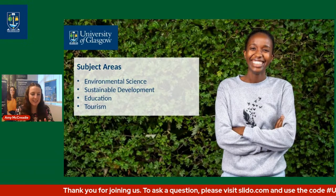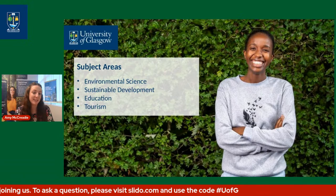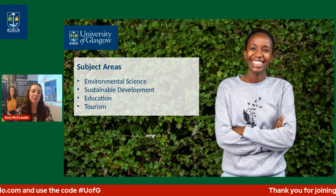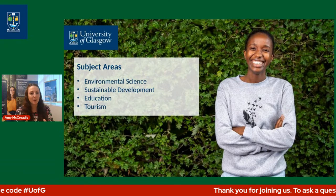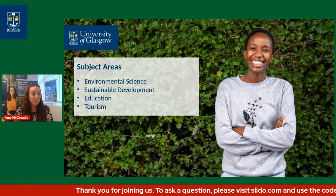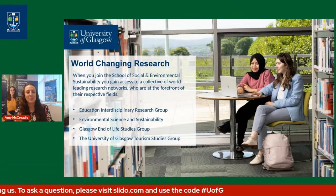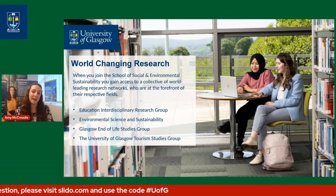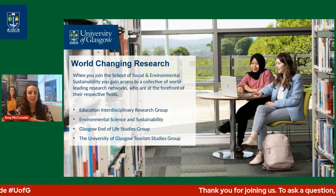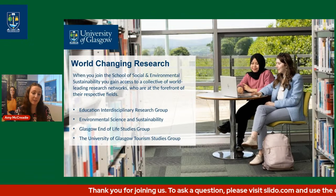As a school, we cover four main subject areas: environmental science, sustainable development, education, and tourism. We're going to focus today on our environmental subjects across the board. I always like to make note of our research here at the campus as well. When you join the School of Social and Environmental Sustainability, you gain access to a collective of world-leading research networks at the very forefront of their respective fields.